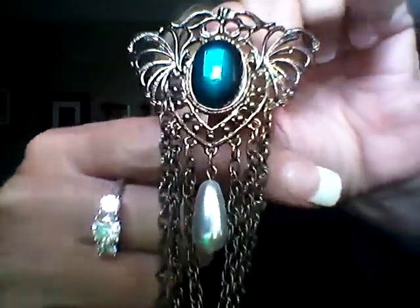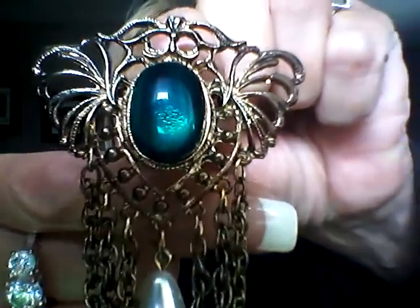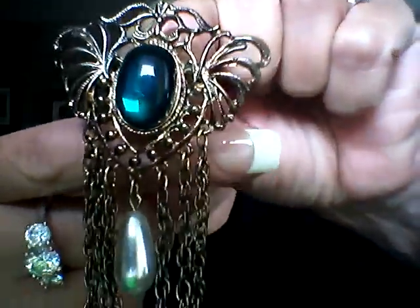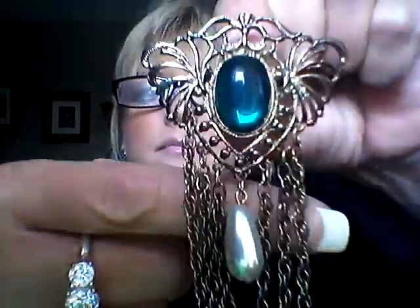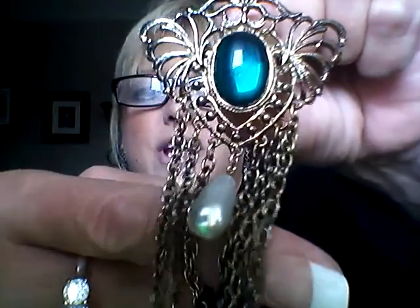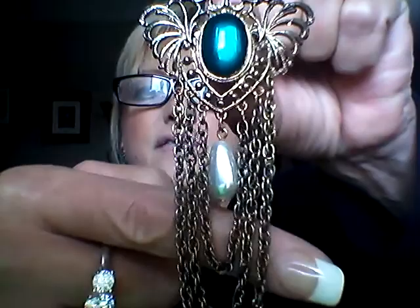Bag ten is a vintage gold-toned pin with a green glass bead in the middle, and it has a glass and bead chain drop with a faux pearl. It's lovely — you can see that beautiful green. I'm asking $15 for that one.